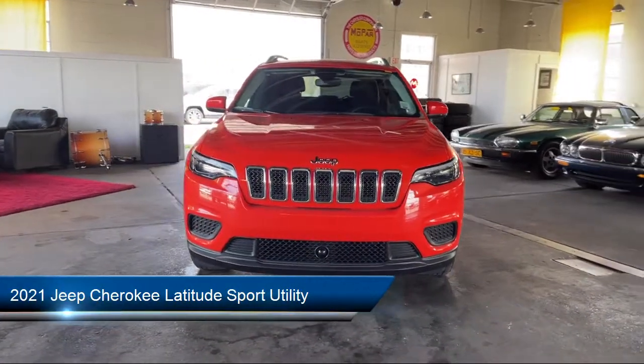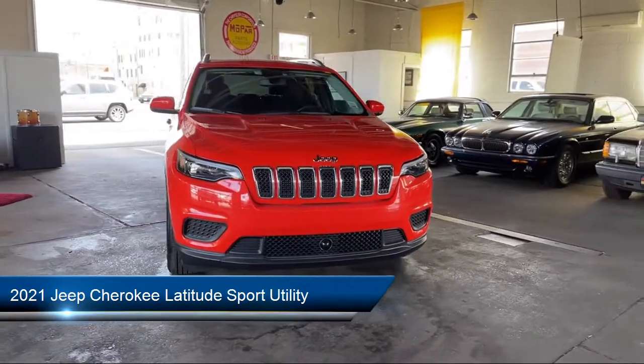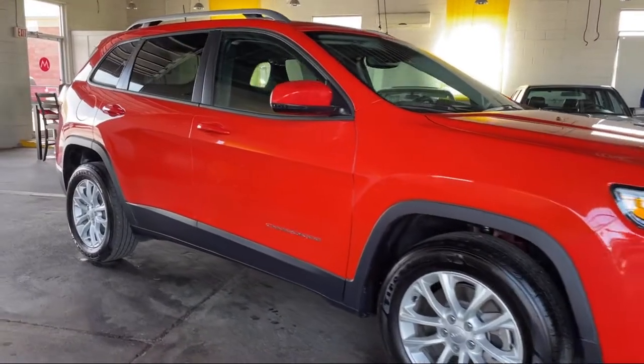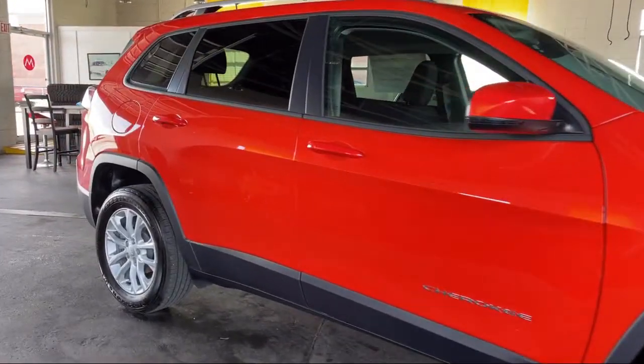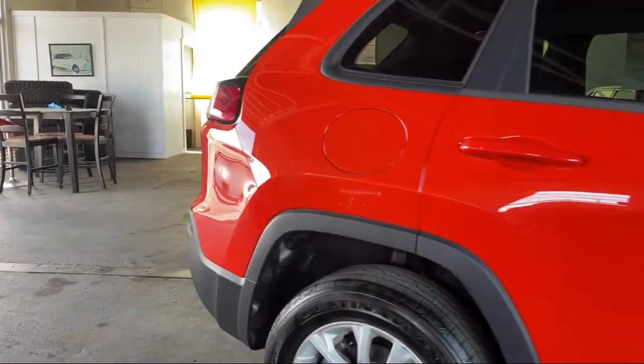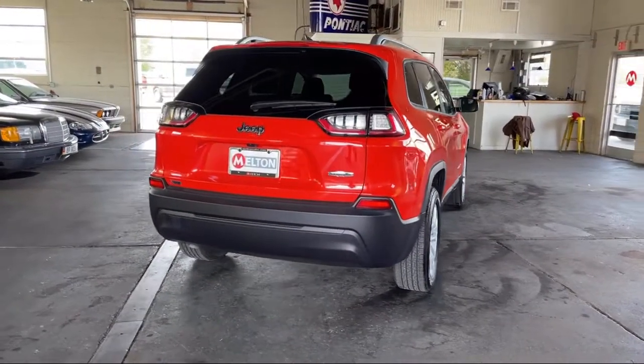It comes equipped with roof rack, fully automatic headlights, rear spoiler, rain-sensitive windshield wipers, keyless entry, tire pressure monitoring system, alloy wheels, air conditioning, traction control, and a six-speaker audio system.